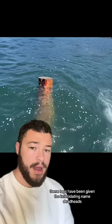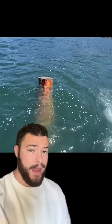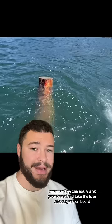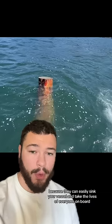Over 90% of the log is underwater, hidden. These logs have been given the intimidating name deadheads. And if you're a boater, these are absolutely something you want to stay away from, because they can easily sink your vessel and take the lives of everyone on board.